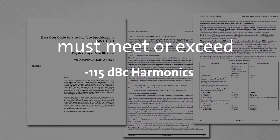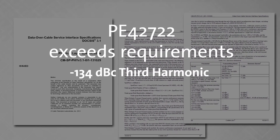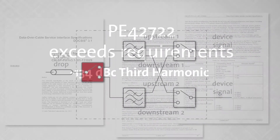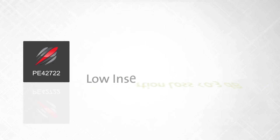The PE-42722 exceeds these requirements with specs of −117 dBc for the second harmonic and −134 dBc for the third harmonic. It also provides high isolation of greater than 40 dB at 612 MHz and low insertion loss of less than 0.3 dB at 1218 MHz.